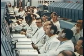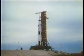We have ignition sequence start, six, five, four, three, two, one, zero, all engines running, commit, liftoff — we have liftoff at 11 a.m. Eastern Standard Time.